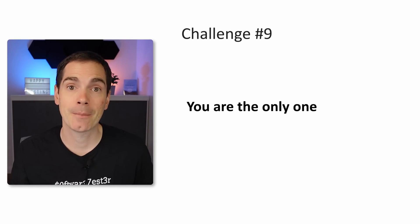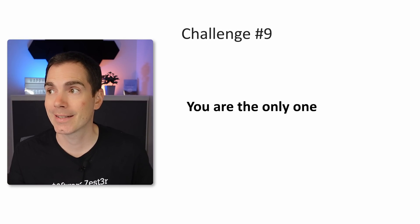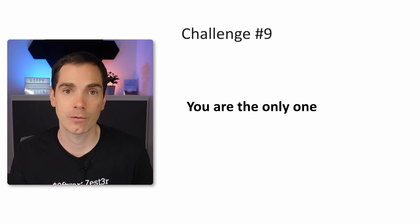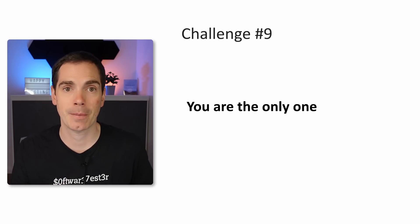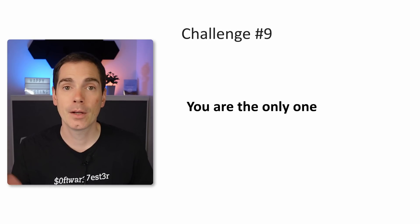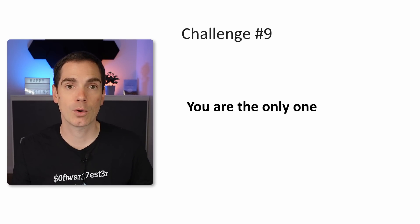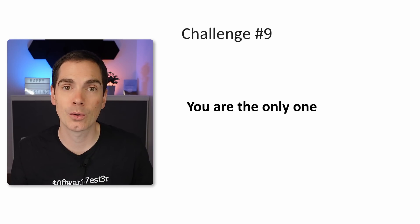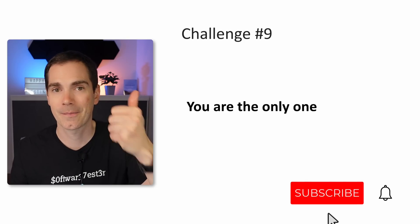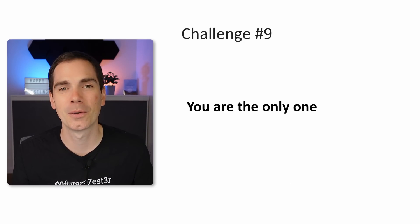With that, I'm done with the video. So nine remote working challenges. They're tightly connected to software testing since that was my main focus, but you can also relate as a software engineer, product manager, or scrum master if you face a similar working environment. Let me know in the comments what challenges you've faced as a remote worker — I'd love to hear them and share them with others. As always, like it, share it, and subscribe to support me and spread the word. Have a great day and see you next time. Bye bye.